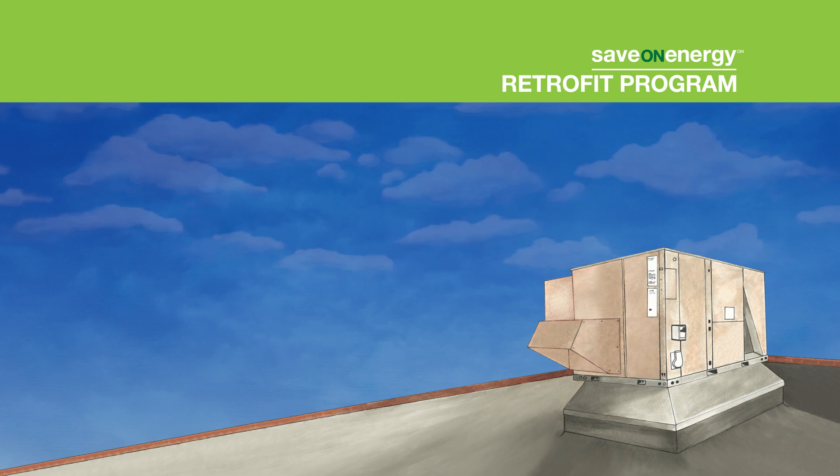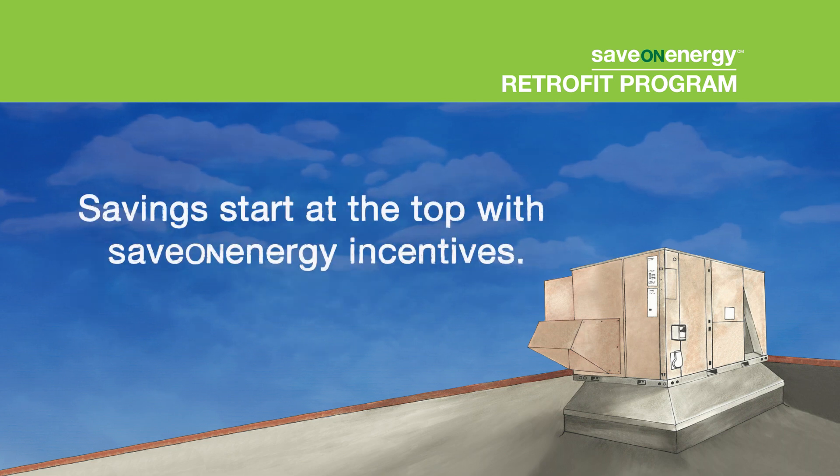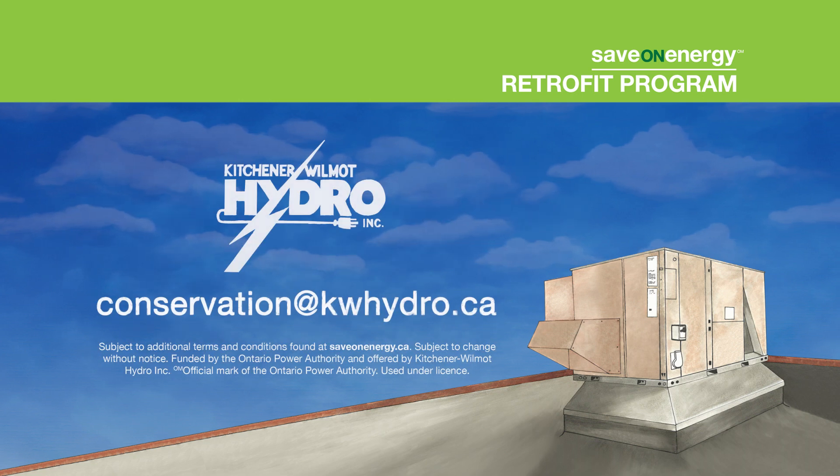Unplanned replacement? You can submit your project application up to 45 days after the project completion date. Savings start at the top with Save on Energy incentives. Contact conservation at kwhydro.ca to see if your business is eligible.